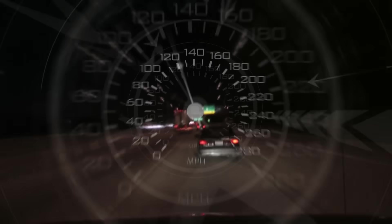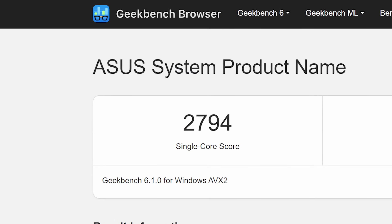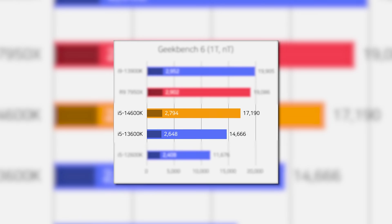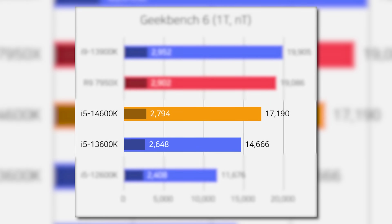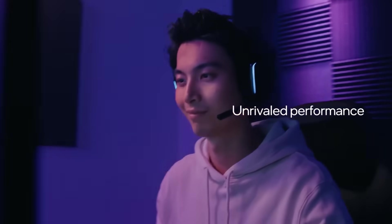First up for today, we finally get to see some real performance for Intel's next-gen CPUs. This story comes from a new benchmark in Geekbench, where Intel's upcoming 14600KF was tested. As the leaks suggested, this is a 14-core, 20-thread CPU with a 5.3GHz boost clock. It got a single-threaded score of 2794 and a multi-core score of 17,190. The single-core saw a measly boost of 5.5% compared to the 13600K, but the multi-core score is a whopping 17.2% faster. So Intel's 14th Gen CPUs may be a much bigger performance boost than we thought.